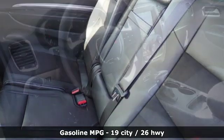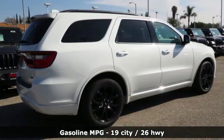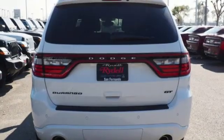It's well equipped with the features you need: V6 engine, heated bucket seats, entertainment system with Blu-ray, configurable instrument gauges, and dual zone climate control.